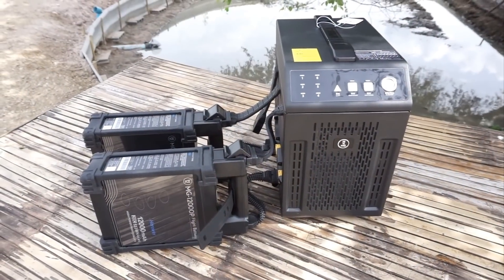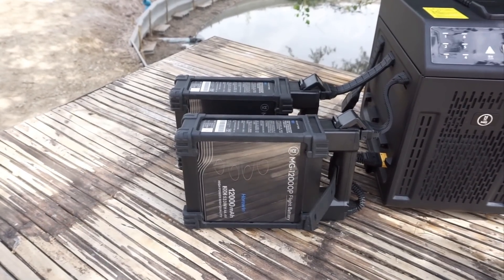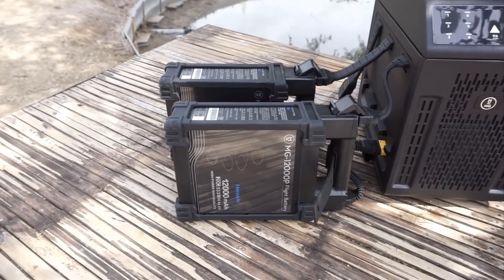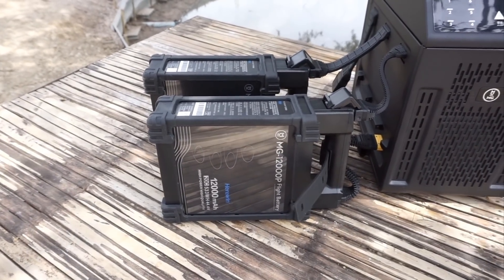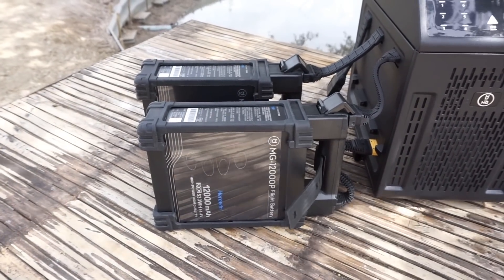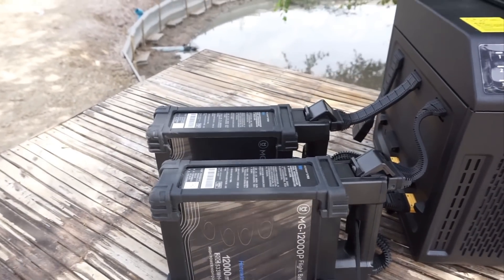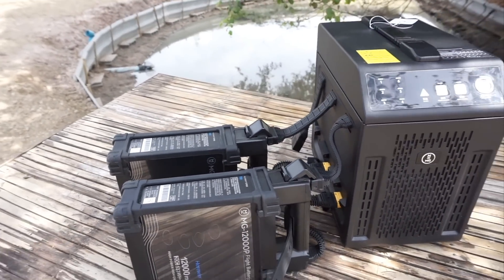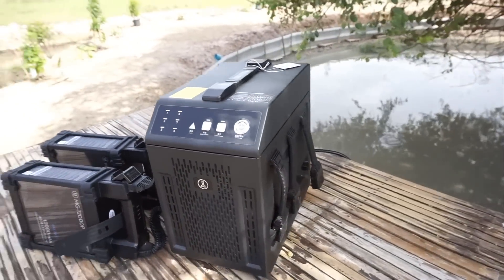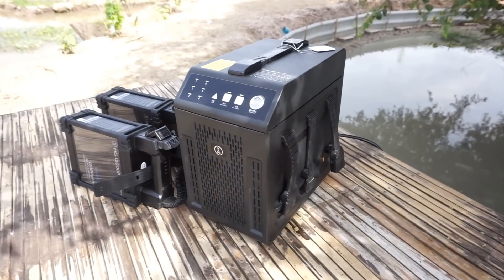This is the charging station you get with it. Look at this battery — 12,000 milliamp-hours and it's 44.4 volts. It lasts for 15 minutes, amazing. You've got two batteries there and the hub can charge up to six — three on this side and three on this side. Crazy big. You can hear it's got a cooling system in it.